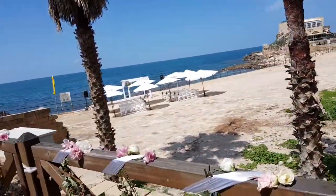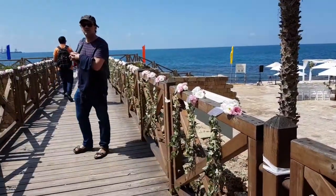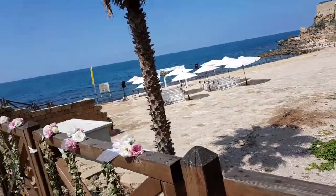It's going to be a marriage here. Look — flowers everywhere. It's beautiful. Very nice.